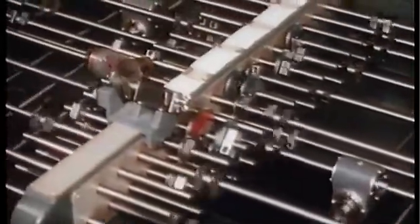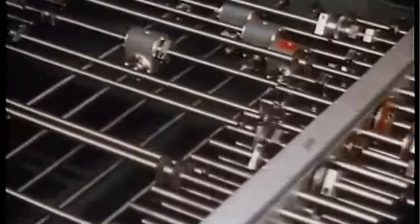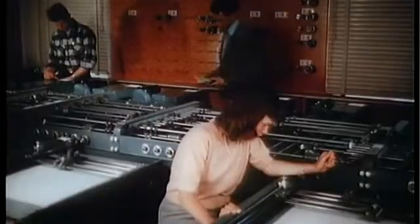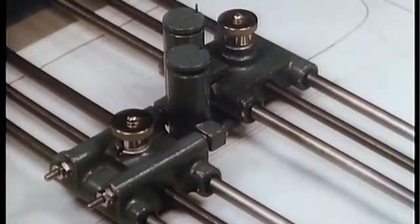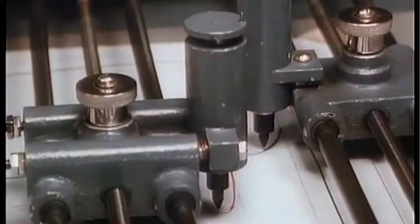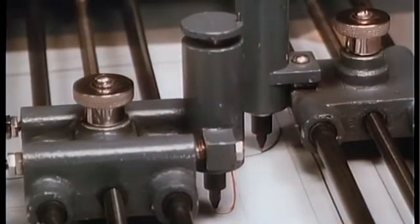The incredible brain includes some 45 major components, all interconnected. After the machine has turned over a problem in its mind, the answer is delivered at one of the output tables. So that mere humans won't misinterpret the solution, it is plotted with automatic recording pens.